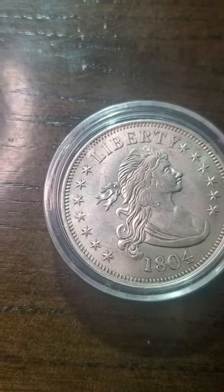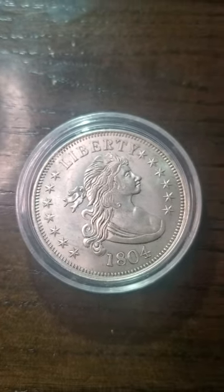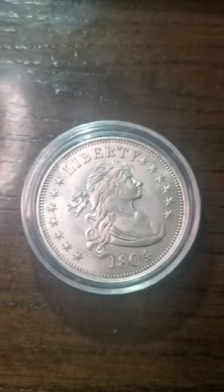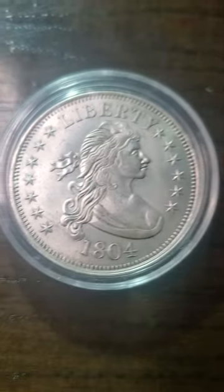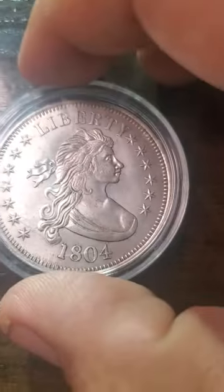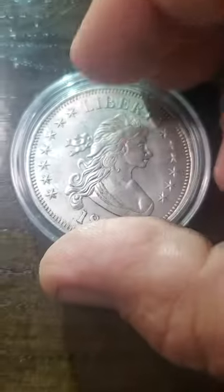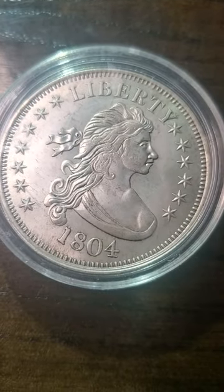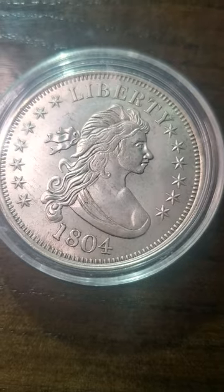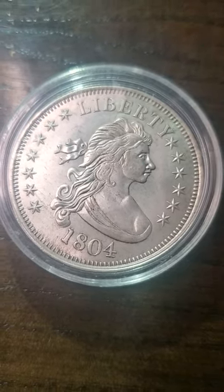There are only 54,454 of these made, and these things actually do sell for a lot of money. This one I'm showing — I'm not exactly a rich man, there's no way I can afford to buy one that is real. As you can see it's in really good condition, but one of these actually sold for 7.7 million dollars.